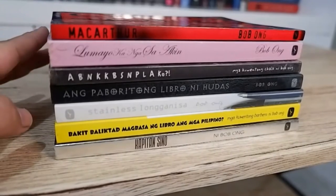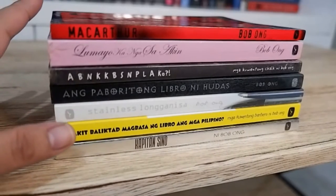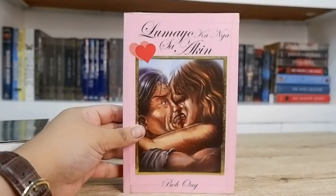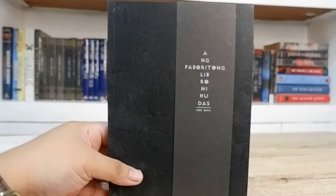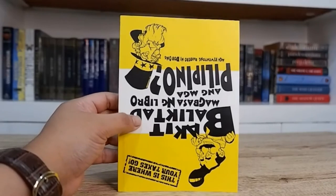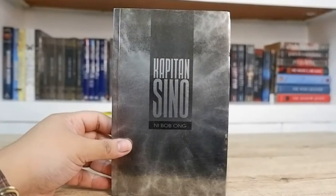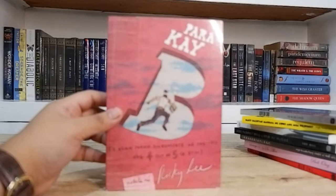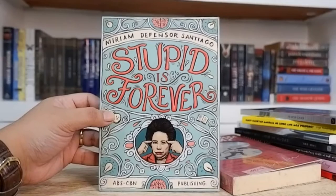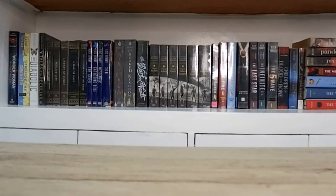Moving on to Philippine literature, I have all of my Bob Ong books here. I just love reading these because they're quick to finish and I love Bob Ong's humor. So I have MacArthur, Lumayo Ka Nga Sa Akin, ABNKKBSNPLAKo?!, Ang Paboritong Libro ni Hudas, Stainless Longganisa, Bakit Baliktad Magbasa ng Libro ang mga Pilipino — which is actually one of my favorites, super humorous — and lastly Kapitan Sino. I also have Para Kay B o Kung Paano Dinestroy ng Pag-ibig ang 4 out of 5 sa Atin written by Ricky Lee, and lastly for Philippine literature I have Stupidest Forever by the late Miriam Defensor Santiago.